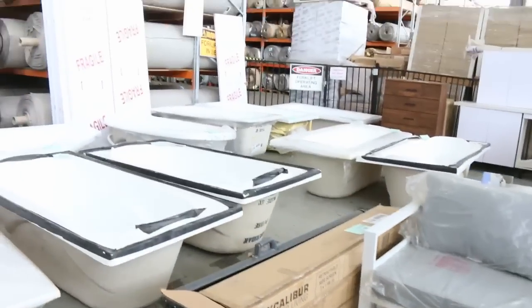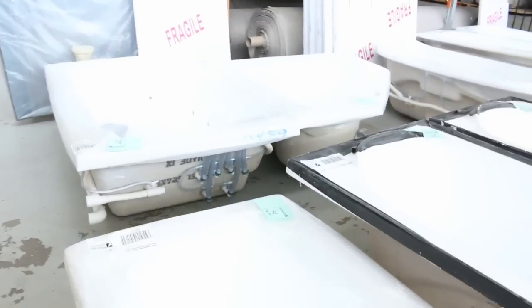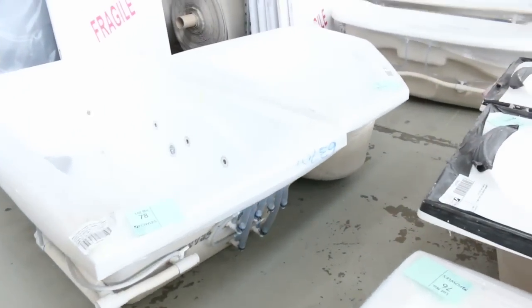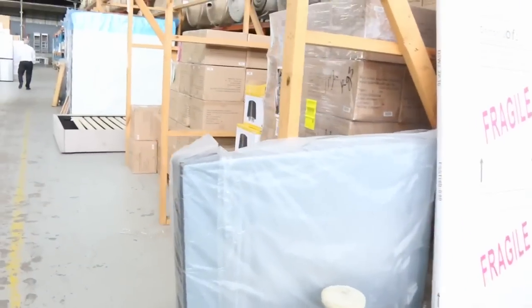A ton of baths — we've had an influx of bathroom gear. Some of the spa baths as well, we've got corner baths, freestandings, got the whole works in this week. So if you're looking for bathtubs, this is the week to come.